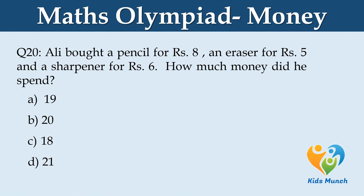Ali bought a pencil for Rs. 8, an eraser for Rs. 5 and a sharpener for Rs. 6. How much money did he spend? Option A: Rs. 19. Option B: Rs. 20. Option C: Rs. 18. Option D: Rs. 21.